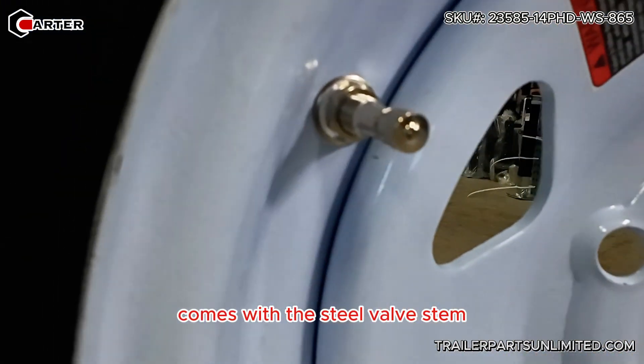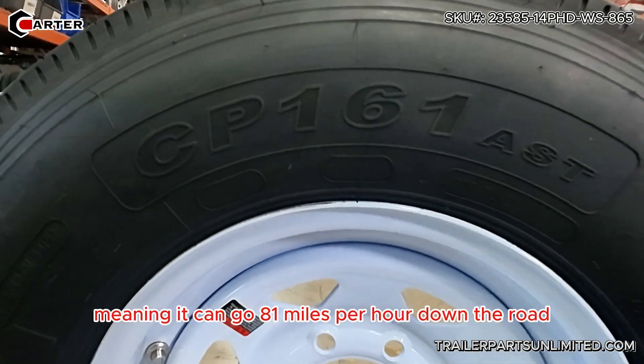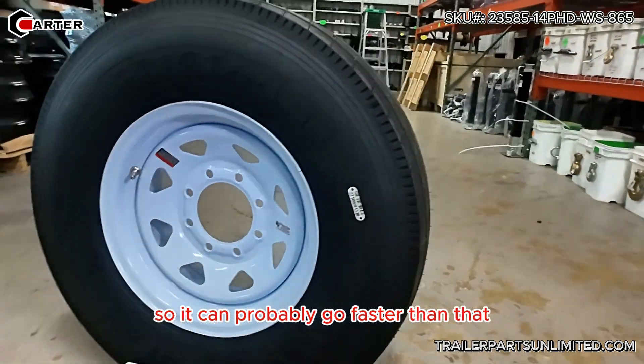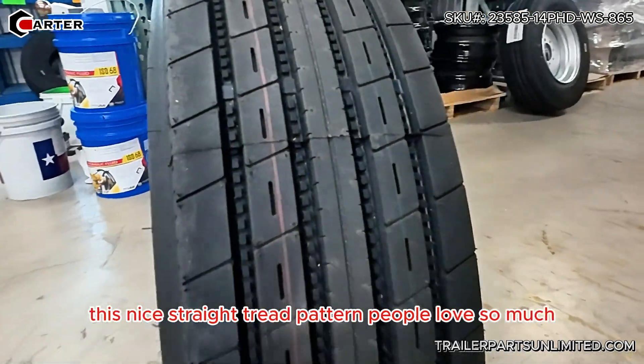It comes with the steel bow stone. It is a speed rating M tire, meaning it can go 81 miles per hour down the road — that's what it's rated for, so it could probably go faster than that. It has a nice highway tread pattern on it.